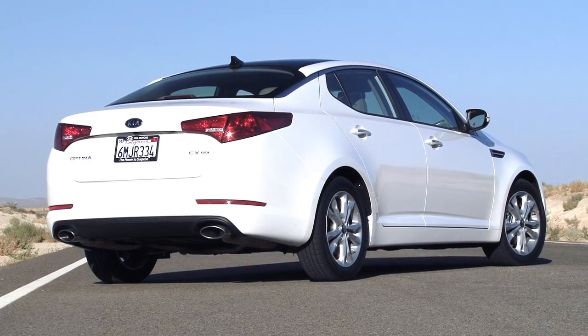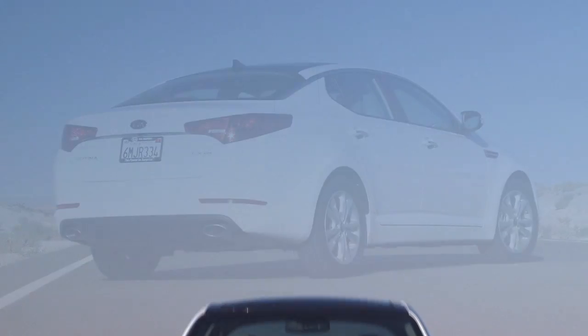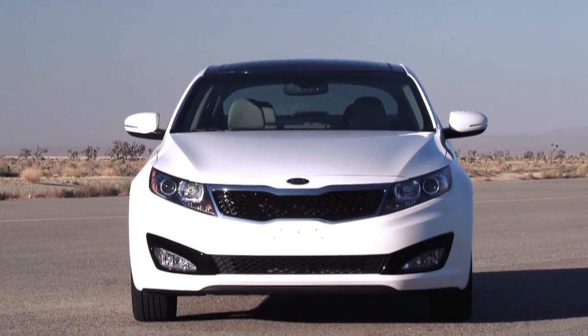While it's always lingered in the rather large shadows of its competition, Kia's Optima is all-new and ready to do battle for 2011.